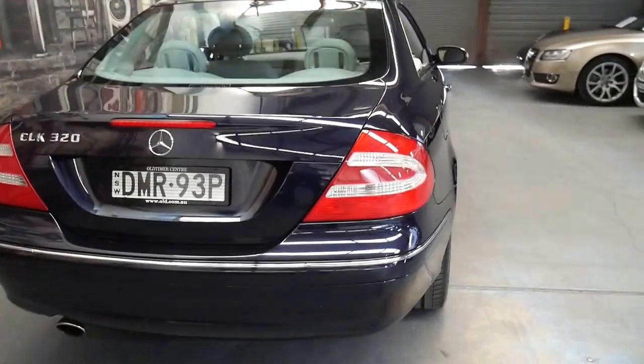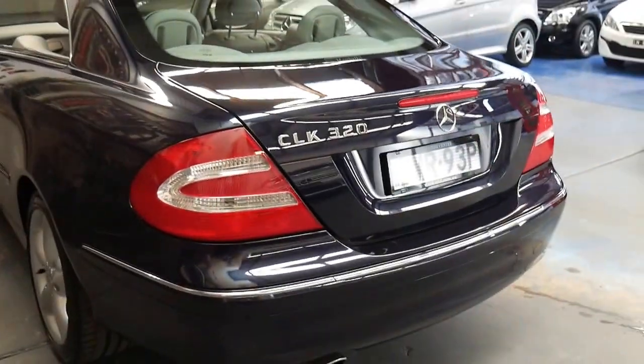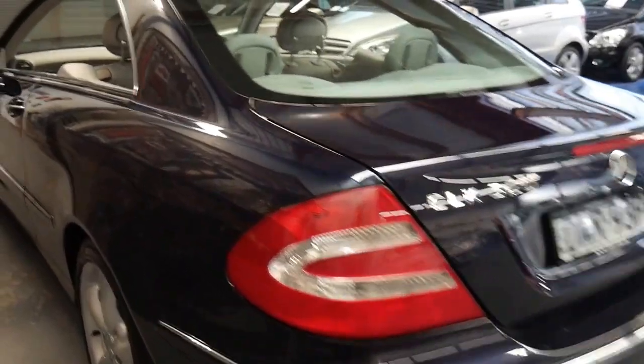From every angle, every panel, every light, every wheel is in immaculate condition. Someone's really taken good care of it.